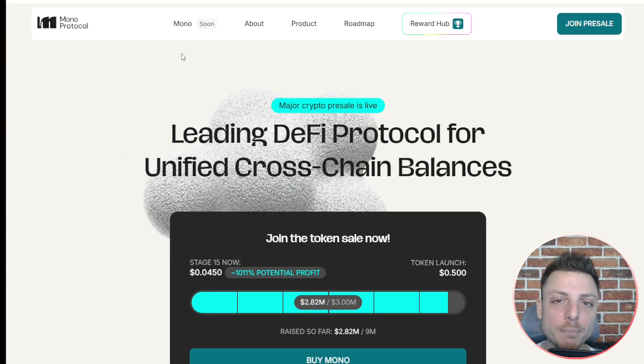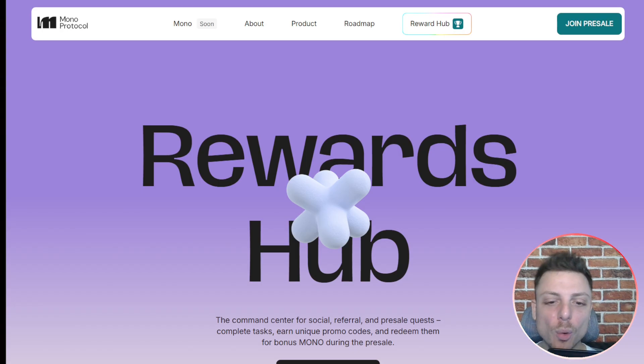Here they're offering their pre-sale. Let's learn about Mono Protocol and their rewards hub — it's their command center for social referral and pre-sale quests.